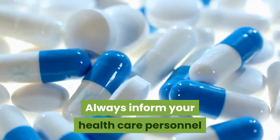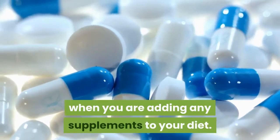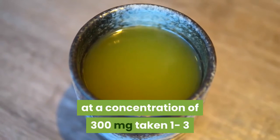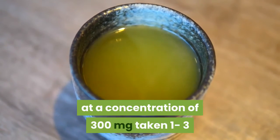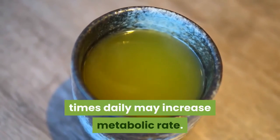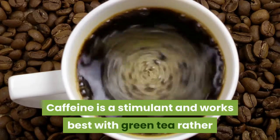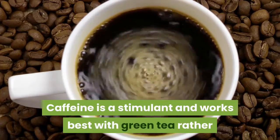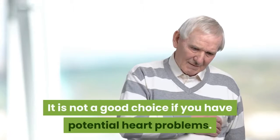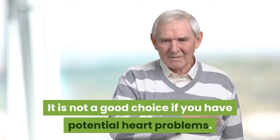When using supplements to lose belly fat, always inform your healthcare personnel when you are adding any supplements to your diet. Green tea EGCG (epigallocatechin gallate) at a concentration of 300 milligrams, taken one to three times daily, may increase metabolic rate. Caffeine is a stimulant and works best with green tea rather than alone to produce a fat-burning effect. It is not a good choice if you have potential heart problems.